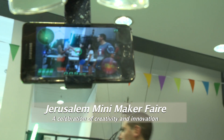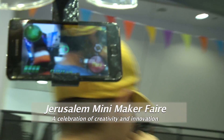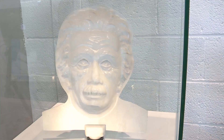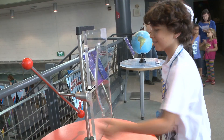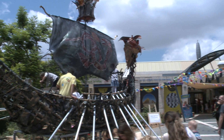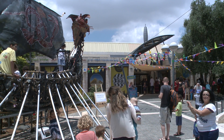I'm so excited that we are running this second Jerusalem Mini Maker Fair here at the Bloomfield Science Museum. Our mission is to be the home of the makers — not only the makers that are already makers, but also all the hidden makers. How can we inspire young people to become makers? How can we inspire young people to think science and technology with their hands? The Jerusalem Mini Maker Fair is really a celebration of making, of doing things with your hands.